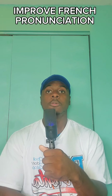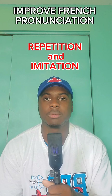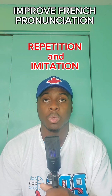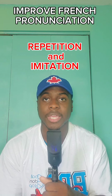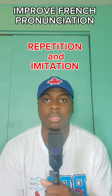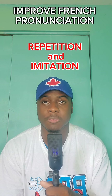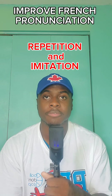What did I do? For daily active listening, I practiced repetition and imitation. The key here is you want to compile a lot of useful vocabulary and expressions, and put them into sentences. For example, a sentence like: Aujourd'hui, je vais faire mes devoirs. Aujourd'hui, je vais faire mes devoirs.